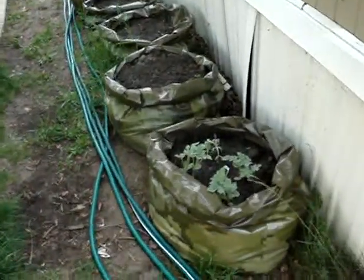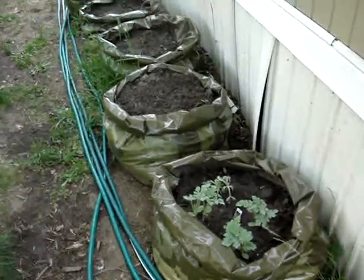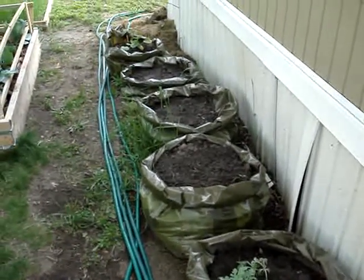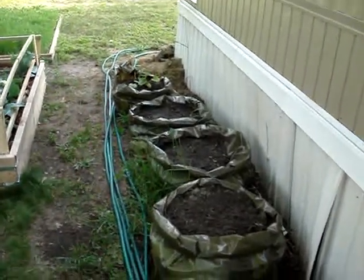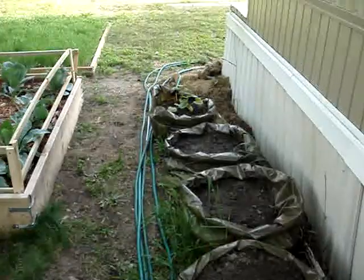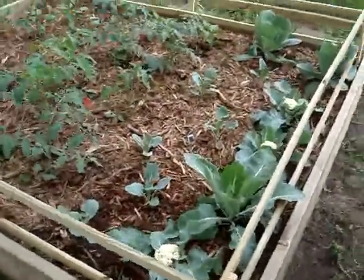These are our grow bags. We've got watermelon baby — little sugar baby watermelons. Three bags of potatoes, but they haven't come up yet, but they will. And then a pumpkin at the end, just kind of seeing how they work. This is our big bed of vegetables.